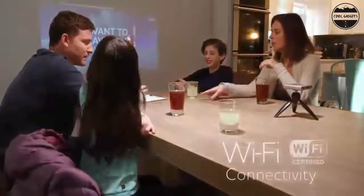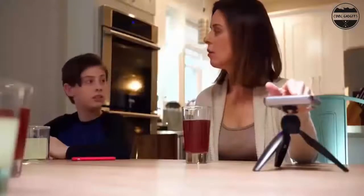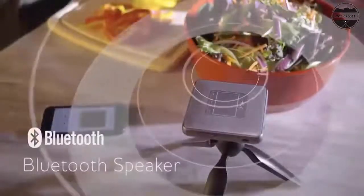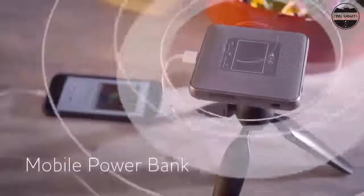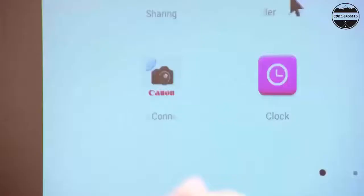We're committed to creating smart projectors that enrich your life with unique viewing experiences. No matter where you want to go, Nebula takes your entertainment there so you can let your imagination run wild and create unforgettable memories with those that you love. Supersize your entertainment: take the epic scale of the cinema with you wherever you go. Simply pop down Capsule and enjoy your favorite shows, movies, and games up to 100 inches big.